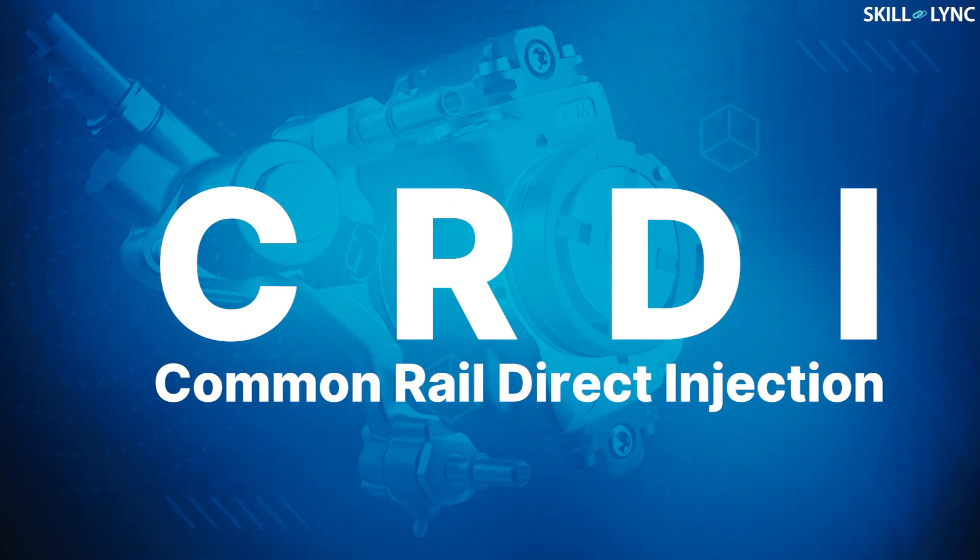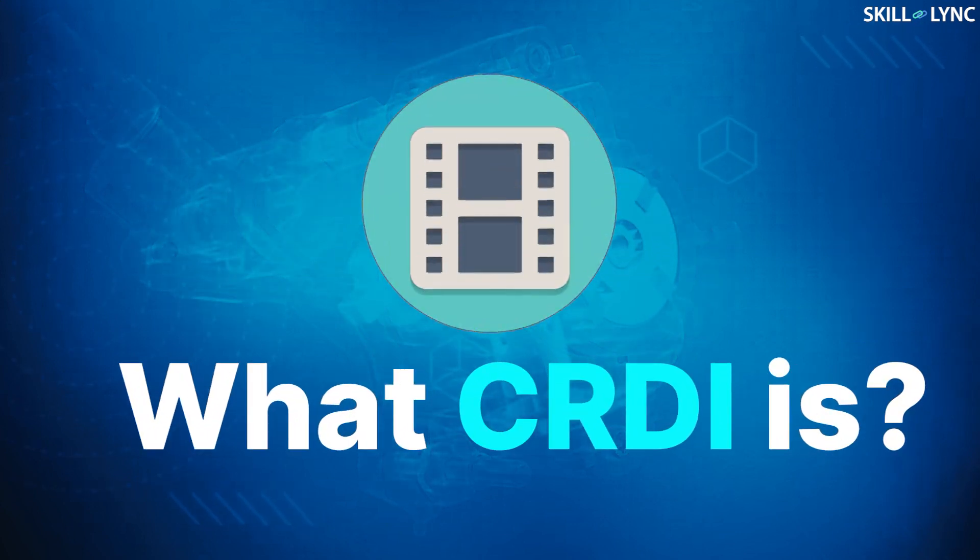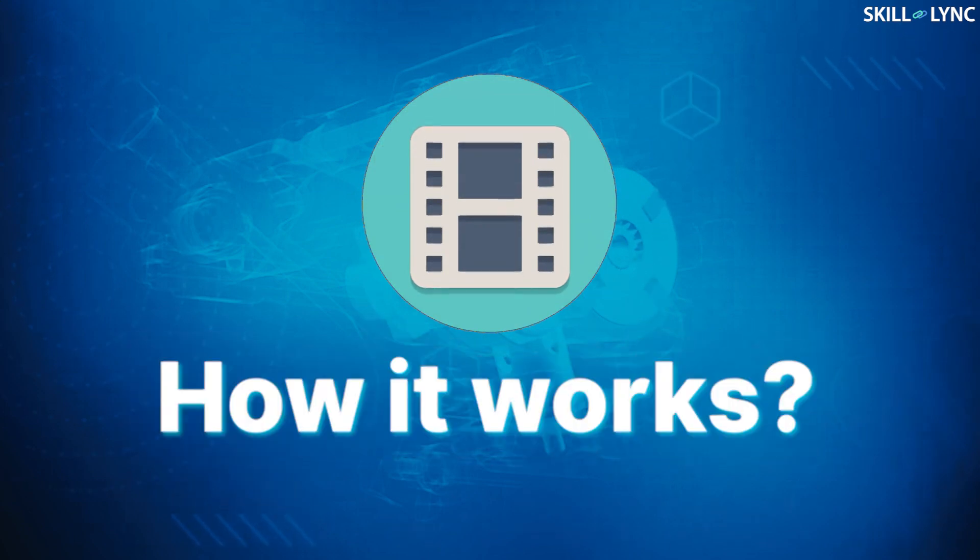That's a lot of car names, with good reason. All these cars have one thing in common. Apart from the fact that they are made by Hyundai, they all have a similar type of injection system called the CRDI, or the Common Rail Direct Injection. In this video, we will discuss what CRDI is, why we need it and how it works.